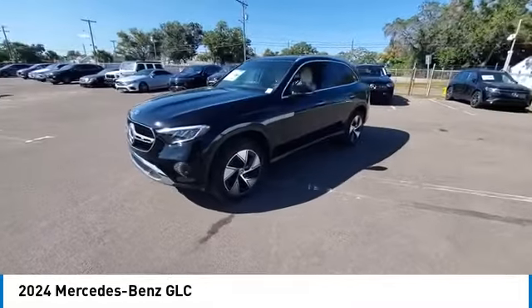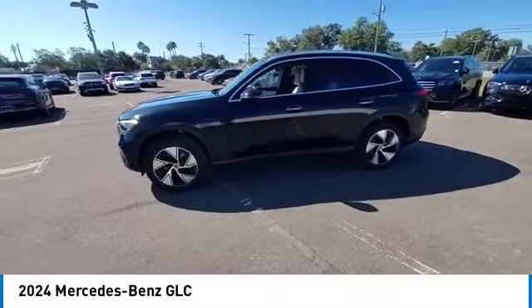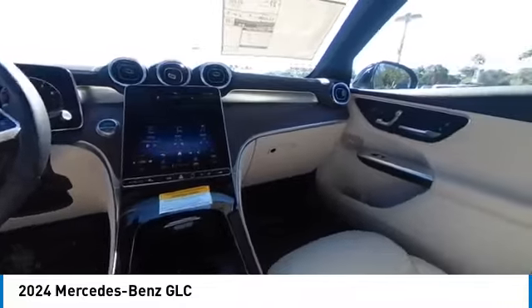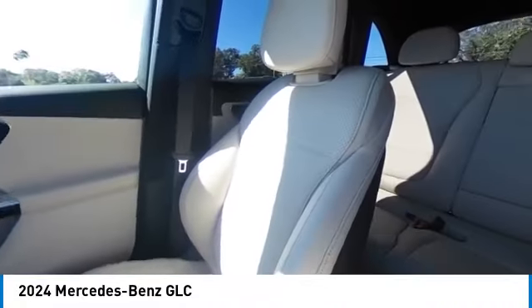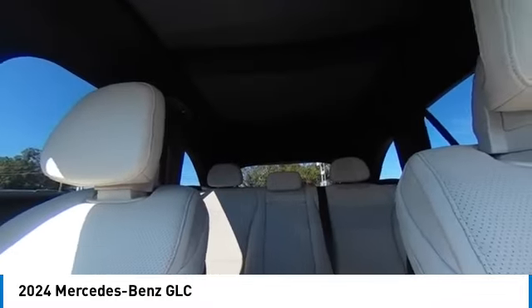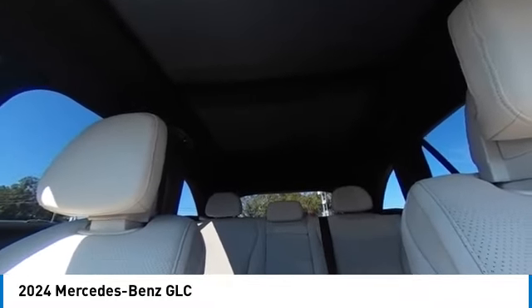Here are some of this vehicle's great options: brain sensing wipers, electronic stability control, heated mirrors, alloy wheels, rear spoiler, power lift gate, brake assist, traction control, remote keyless entry, integrated turn signal mirrors.